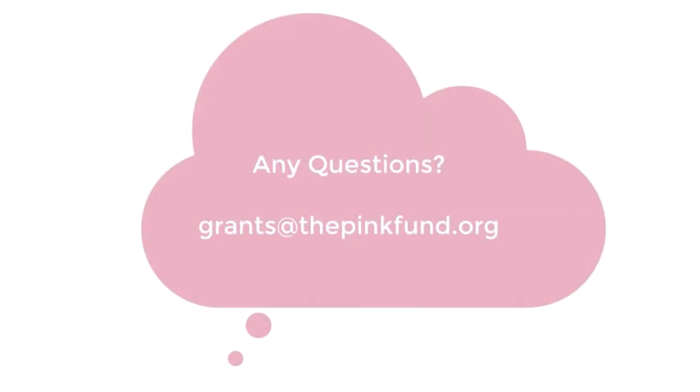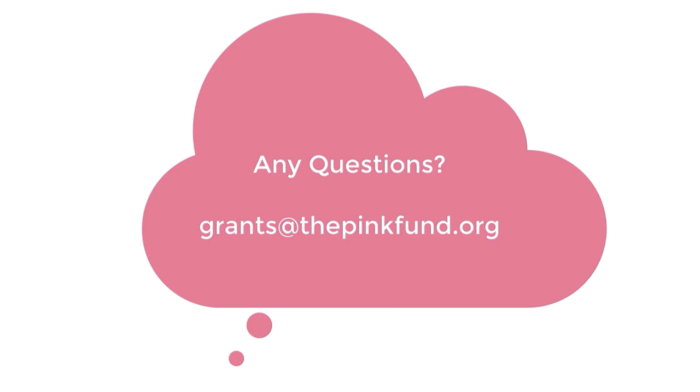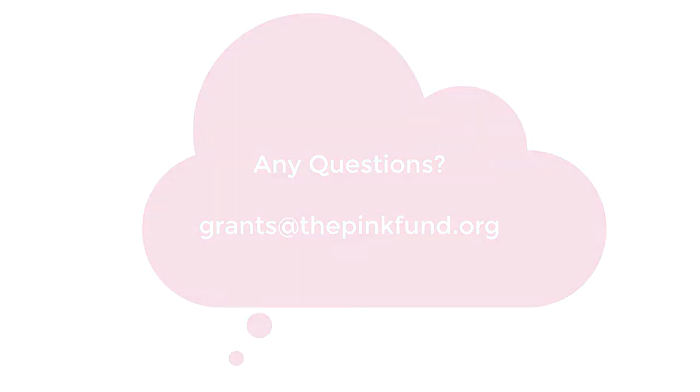This concludes this video. If you have any questions about the application, how to fill it out, or the documentation needed, please email grants at thepinkfund.org.